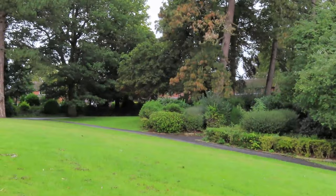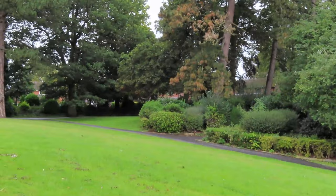Well the big old tree's not looking very happy — it looks dead on it.